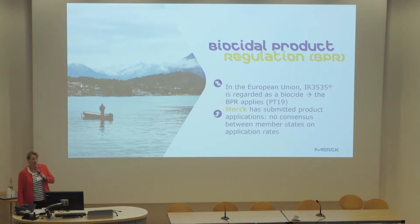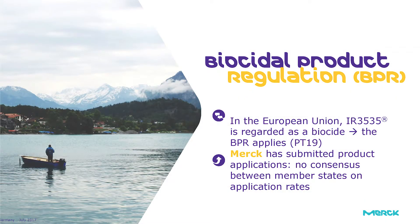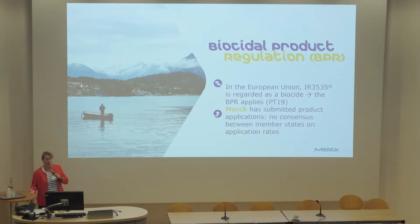Regarding the EU regulatory framework: our active substance is IR3535 — that's the brand name — and it's regarded as a biocide, which means the Biocidal Products Regulation applies. Repellents are classified within this regulation as Product Type 19, called 'repellents and attractants,' and as such these active substances undergo an evaluation procedure.